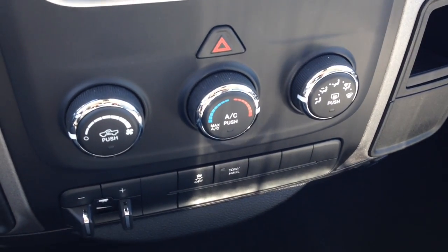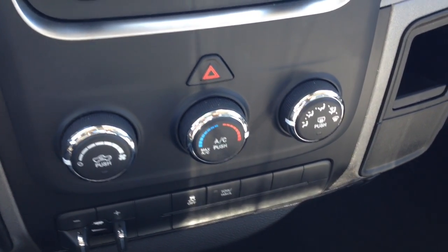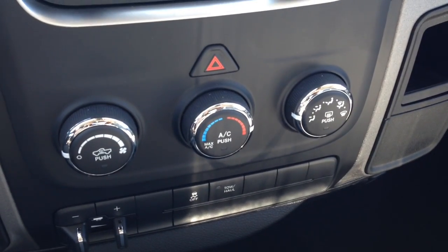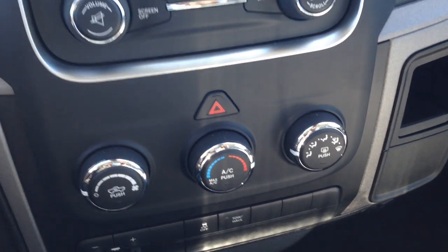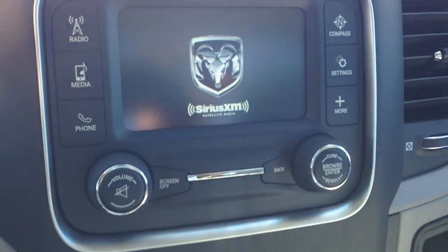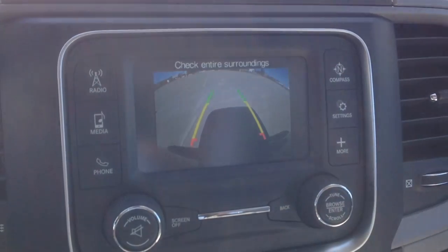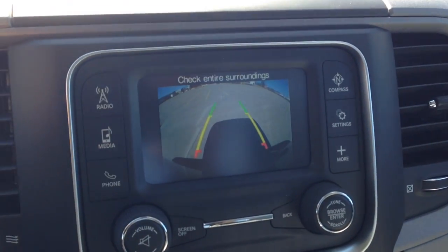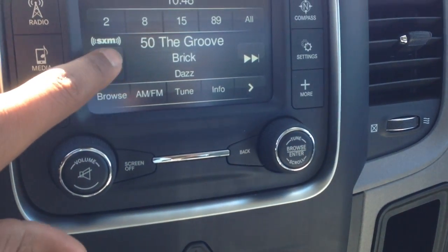Just below that you can see you've got controls for the climate, front and rear window defrost, AC and heat as well. Also, with the touch screen here, when I shift down into reverse, you've got a backup camera, which makes a difference when trying to park and stuff like that.